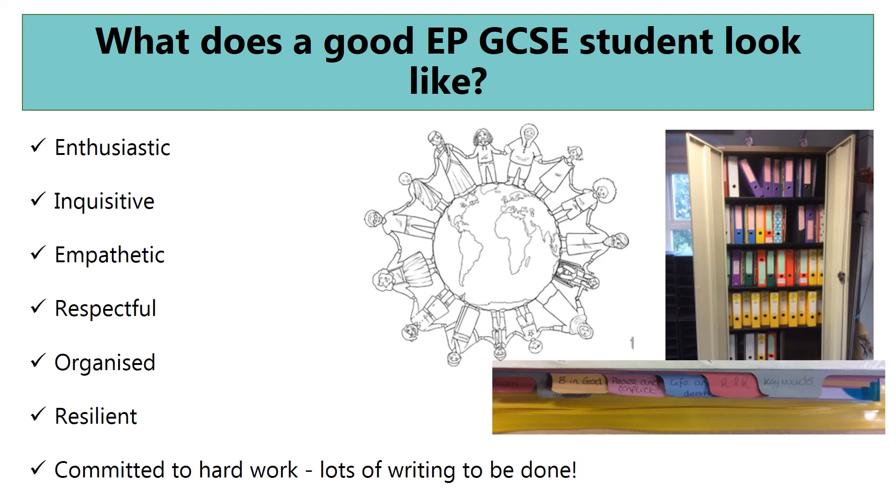If you're considering taking EP as a GCSE, you might want to think about what a good EP student should look like. We really like students who are enthusiastic for the subject and obviously like learning about different religions and different ethical issues. We want people who are inquisitive and like asking lots of questions and putting a lot of thought into their answers. We want people who are empathetic and respect other people's opinions, and we also need people who are committed to hard work. There's a lot of writing to be done in EP and we need people who are resilient, organized, and want to thrive and do well. We don't use books - we use folders, and it's a more mature way of learning at GCSE.